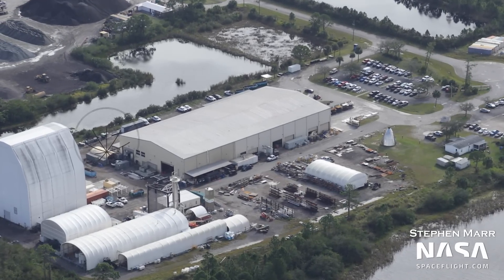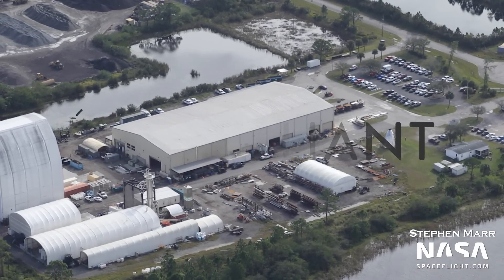Let's get right into it, but first, thanks to Brilliant for sponsoring this video. More about them later.